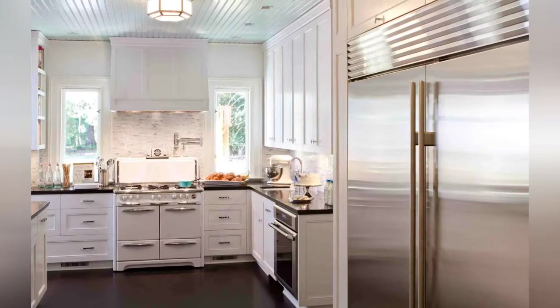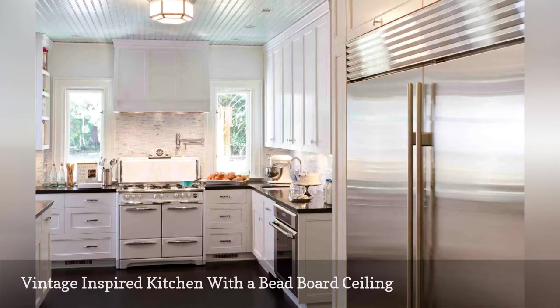This retro white kitchen by California-based Charmian Neathard Interiors showcases enduring style. To add a little room-brightening interest, the beadboard ceiling was painted a soothing shade of pale blue.